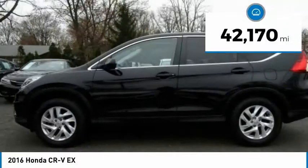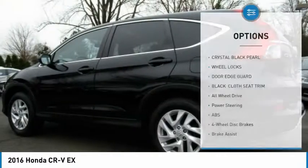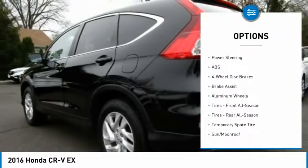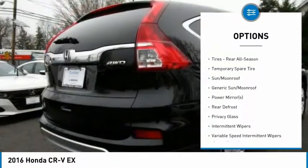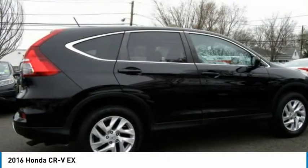This vehicle has less than 45,000 miles. Here are some of this vehicle's great options: backup camera, keyless entry, steering wheel audio controls, all-wheel drive, stability control, traction control, anti-lock braking system, Bluetooth, driver airbag, and power steering.